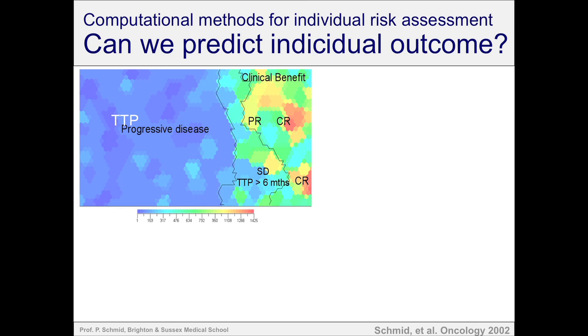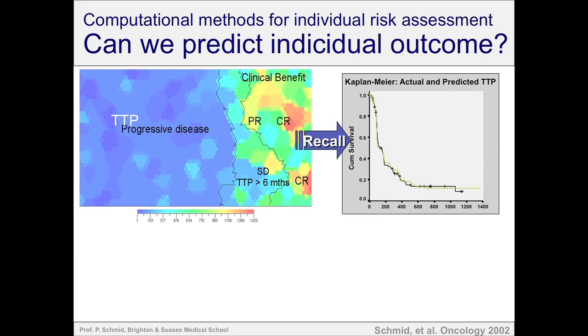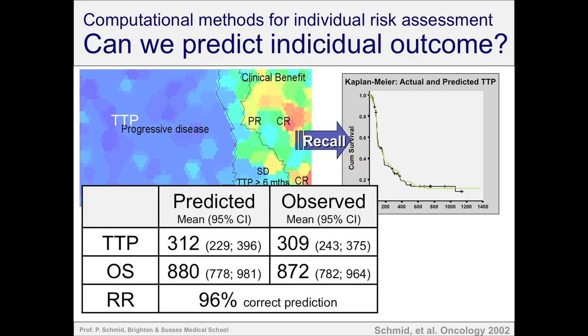We used Manfred's model and tried to predict outcome of patients who were not used for building this model — patients from a different clinical trial. We found that the actual time to progression and the predicted time to progression produced two overlaying curves. We were able to predict for almost each individual patient, pretty accurately, whether they would respond and how long they would respond to treatment, just based on clinical parameters. The predicted median time to progression was 312 days, observed 309 days; 880 days predicted, 872 days observed. An enormous amount of consistency between predicted and actual outcomes. We could predict response in about 96% of patients.